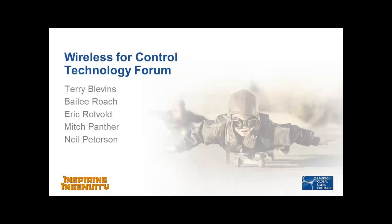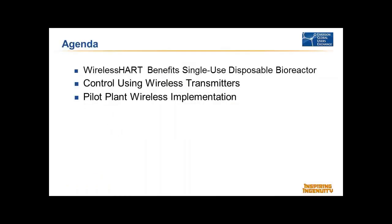All right, let's get started. This is the Wireless for Control Technology Forum. We've got an esteemed panel of experts up front. The agenda has three talks. The first talk is Wireless Heart Benefits for Single-Use Disposable Bioreactor. The second is Control Using Wireless Transmitters. And the third is a talk on the Pilot Plant Wireless Instrumentation at JJ Pickle.